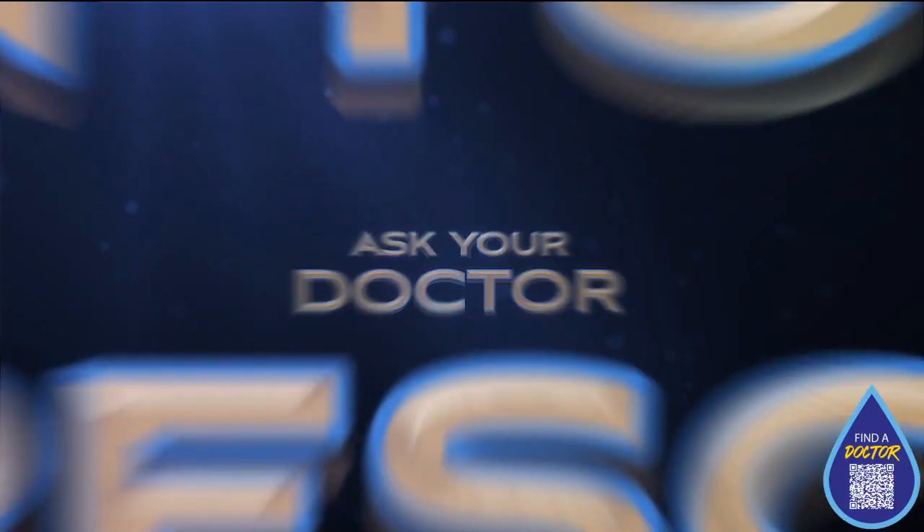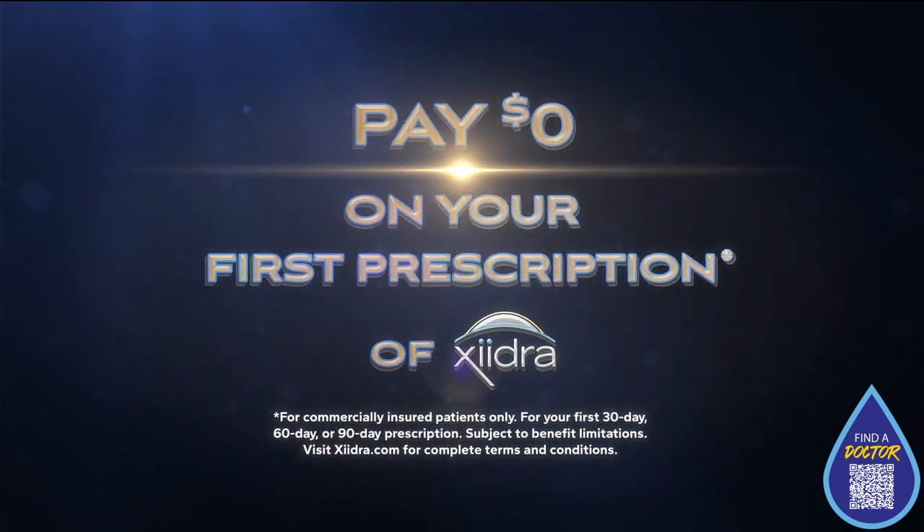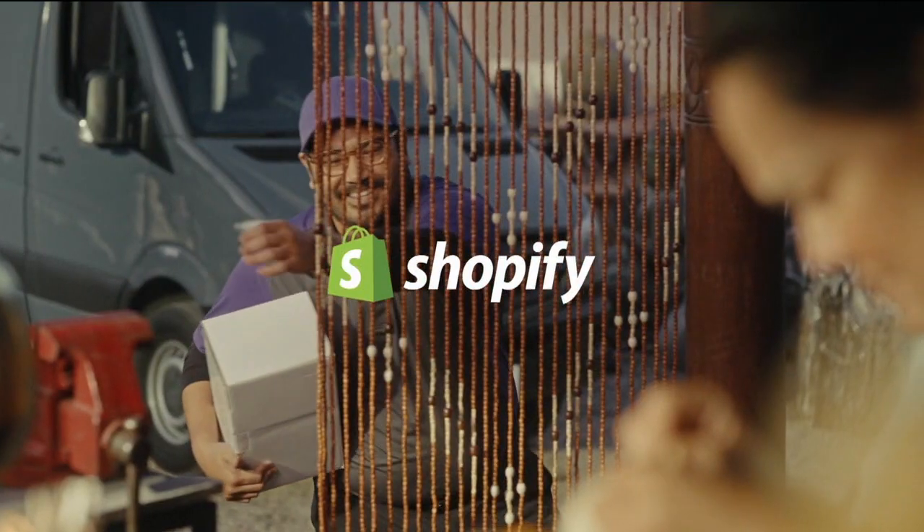Why wait? Ask your doctor about a 90-day prescription and pay as little as $0. Zydra. It's hard to remember.